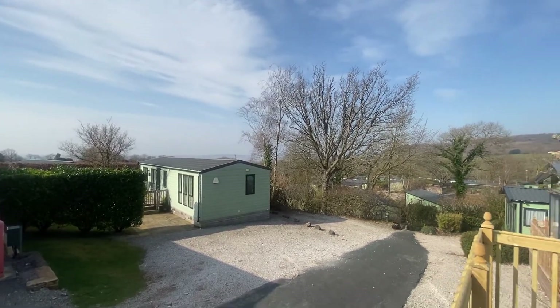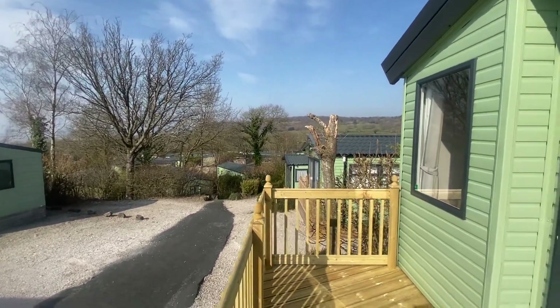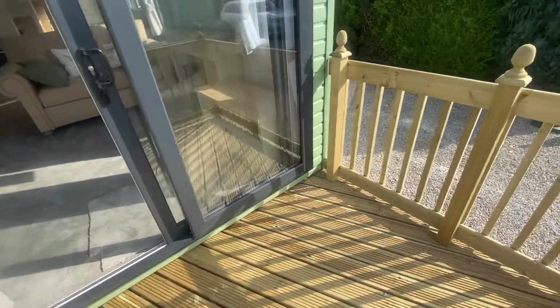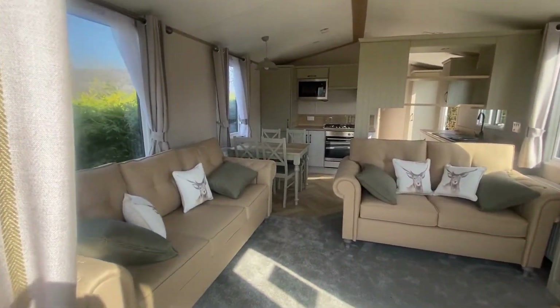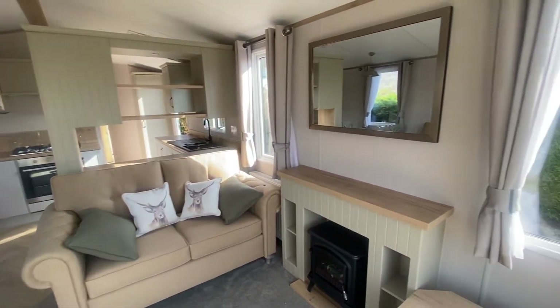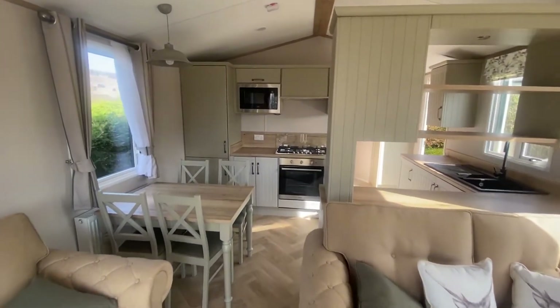Today we're at Silverdale Park and we have an Atlas 2022 Debonair model with outside front decking space. Through to the patio doors is your lounge area — we've got a three-seater and two-seater sofa, and through to the kitchen.